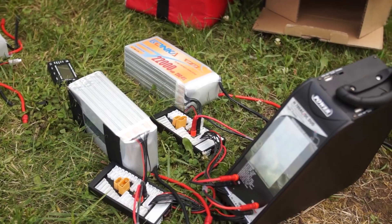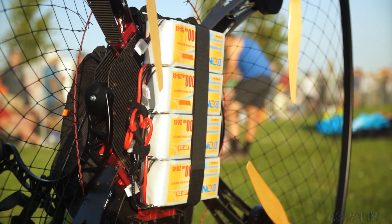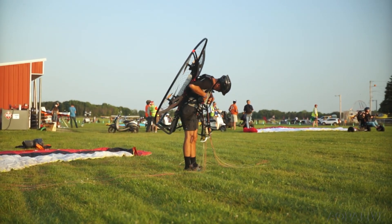There's been a few electric paramotors around that are a big single electric motor with the big prop, and I think this is the first time — at least commercially available — that you can get the four electric motors.